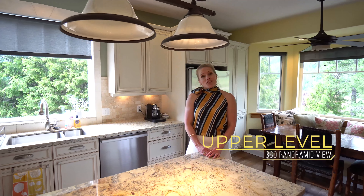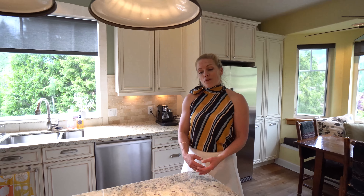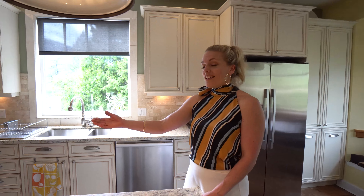Here you have a kitchen perfect for entertaining, outfitted with granite countertops and high-end appliances.